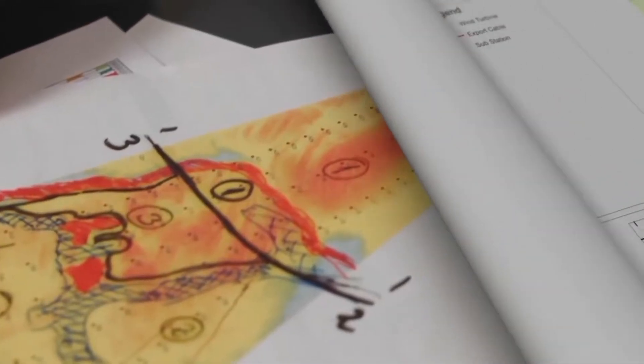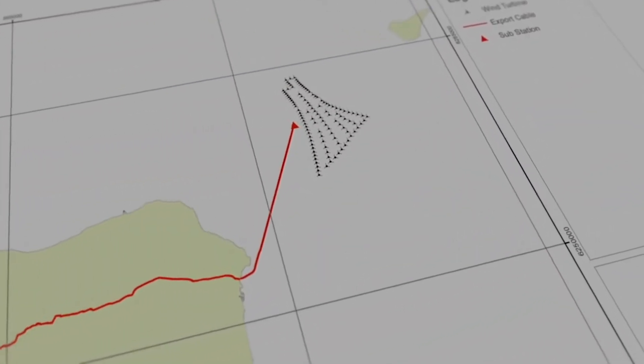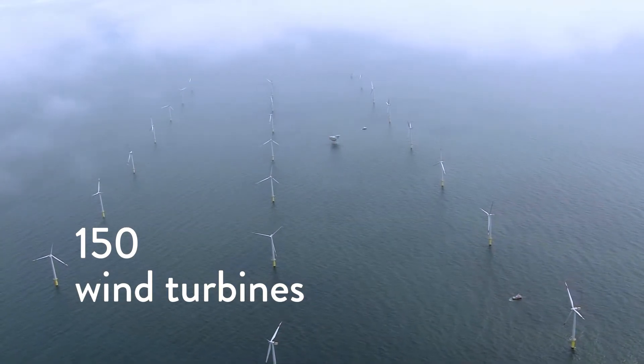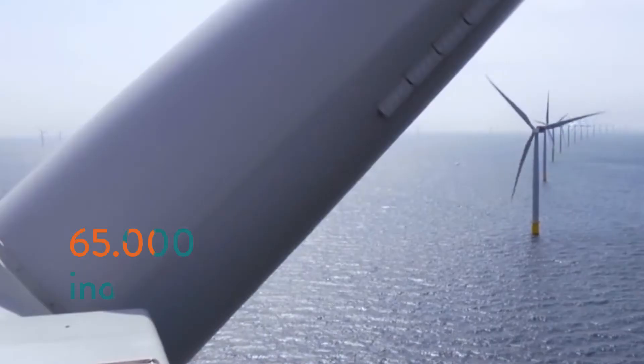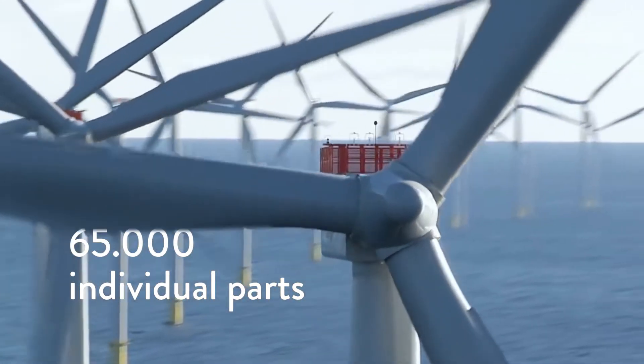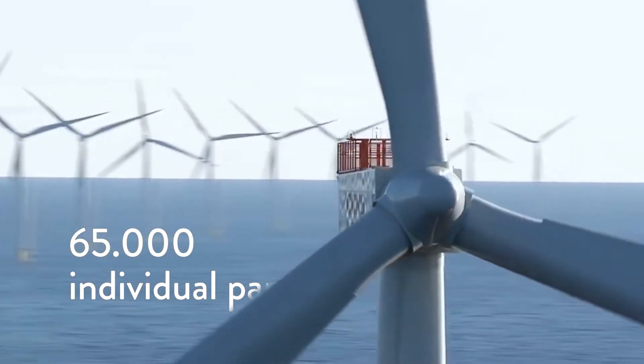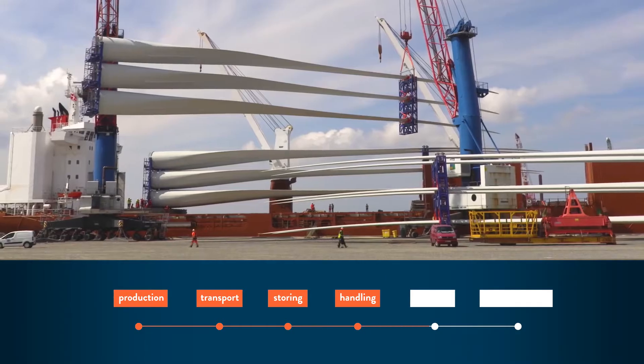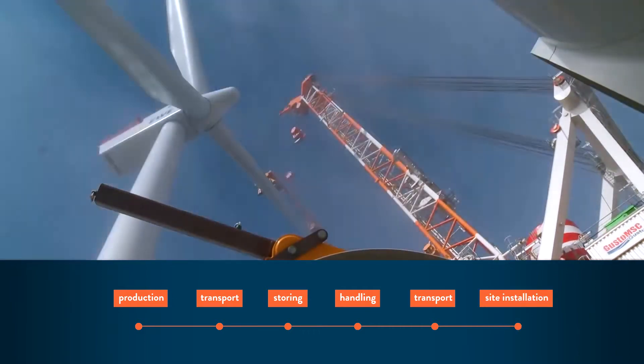A large offshore wind farm houses around 150 wind turbines, and the nacelle of a single wind turbine can already contain up to 65,000 individual parts. All these parts must be transported from the supplier to the offshore wind farm in a complex, time-critical logistics chain.